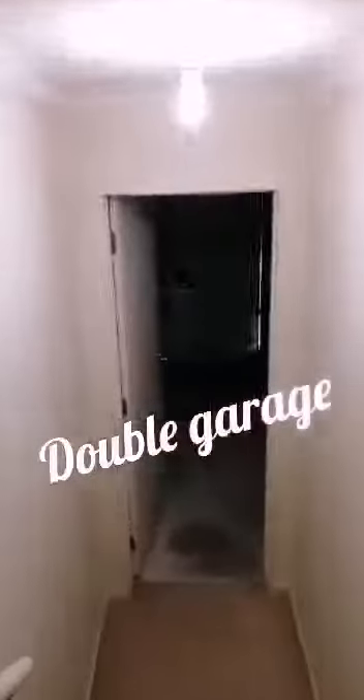Following with the third bedroom — also very nice, warm, and clean. And if you follow through here, this leads you through to the garage. This house has a massive space — they've got two double garages.